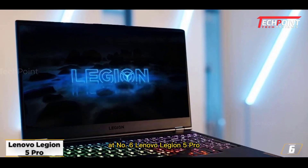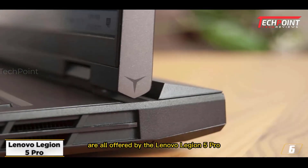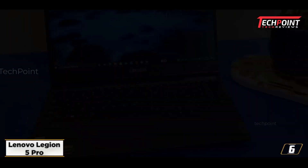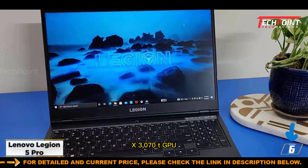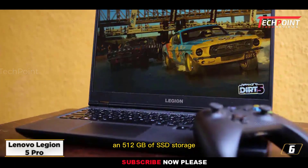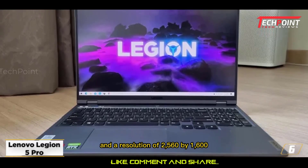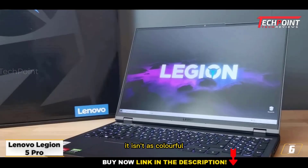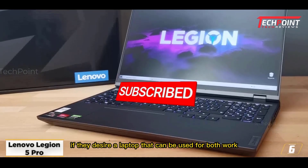At number six, Lenovo Legion 5 Pro. Fantastic performance, a broad selection of port options, a sturdy design, and many more features are all offered by the Lenovo Legion 5 Pro. Its cost is reasonable, and it can easily handle late-night gaming sessions and academic work. This laptop has an Intel Core i7-12700H processor, an Nvidia GeForce RTX 3070 GPU, 16GB of RAM, and 512GB of SSD storage. A maximum refresh rate of 165Hz and a resolution of 2560x1600 are features of the 16-inch display. The screen is bright, but not as colorful as some others. Students studying civil engineering might do well with the Lenovo Legion 5 Pro for both work and leisure.